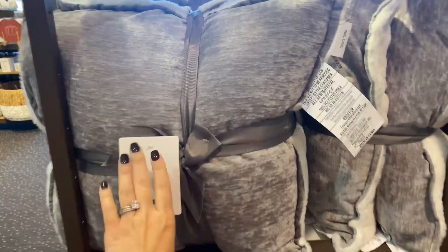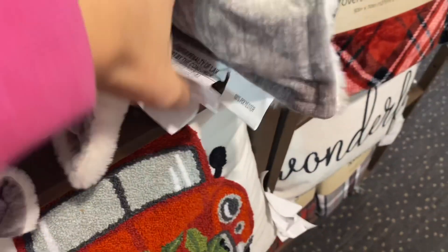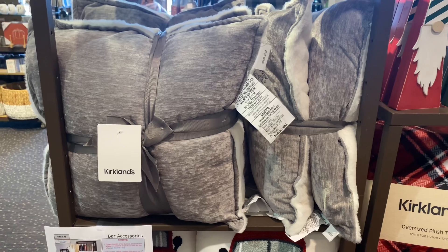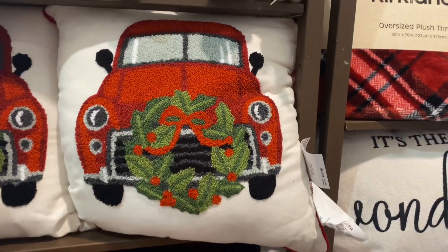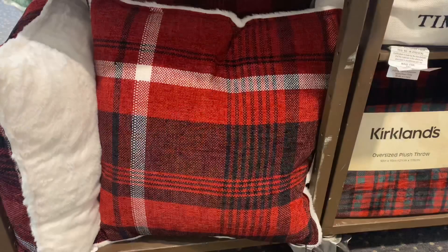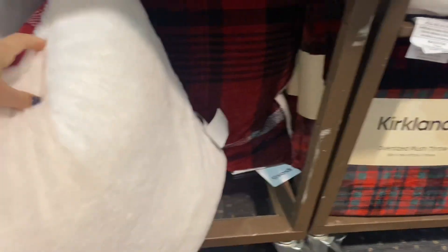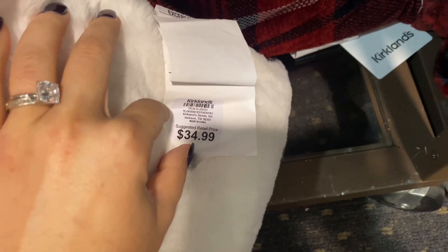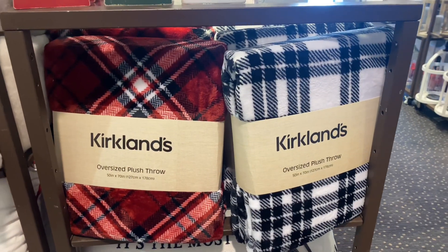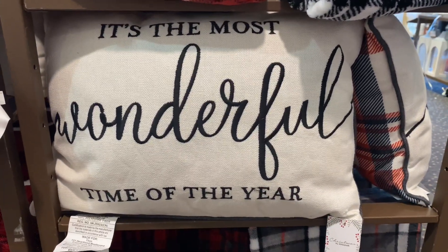For those pillows, they also have a gray color option that you can use for Christmas or all throughout the year, since it's very neutral without any Christmas decorations. I assume it's $60 like the other set. Then there are some more decorative pillows — adorable at $25 — but my personal favorite is the plaid one. I am in love with plaid this year; let me know in the comments if you are too. That pillow is $35.